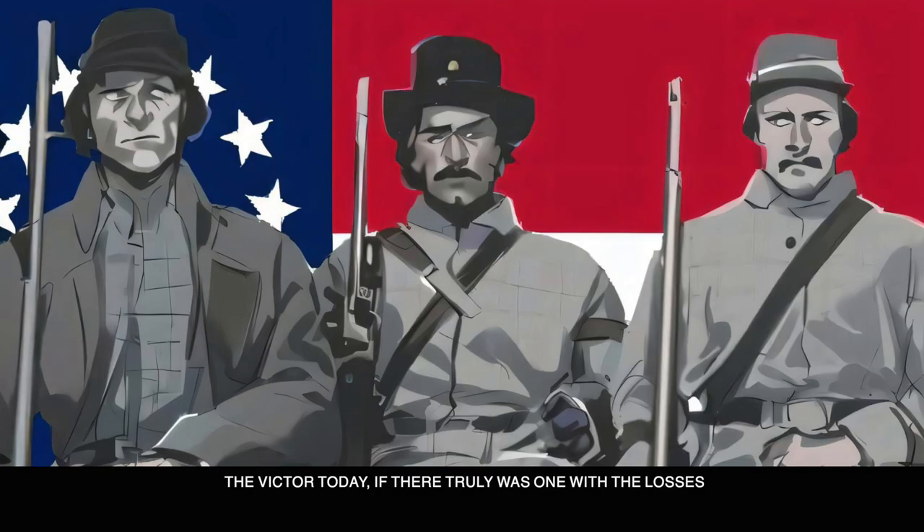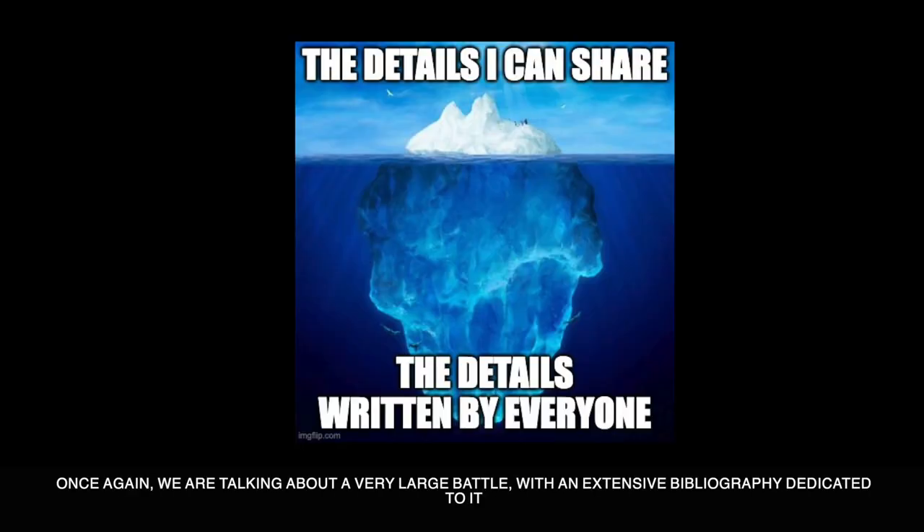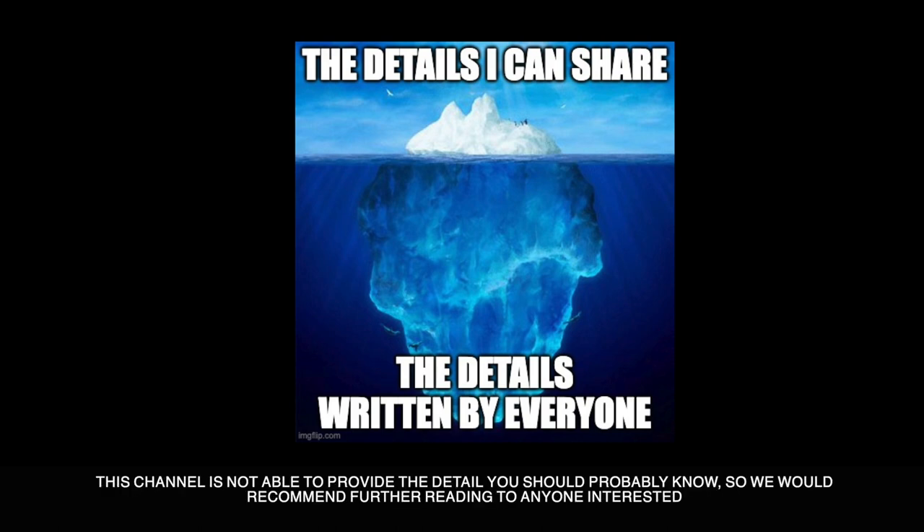The victor today, if there truly was one given the amount of losses, would be the Confederates under the command of Braxton Bragg and his Army of Tennessee. Once again, we are talking about a very large battle with an extensive bibliography dedicated to it. This channel is not able to provide the detail you should probably know, so we would recommend further reading to anyone interested.